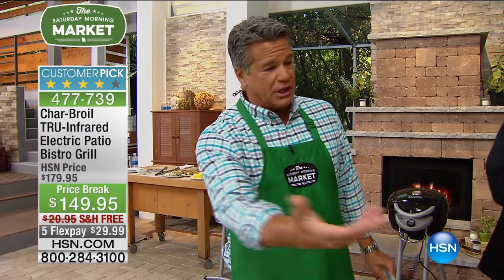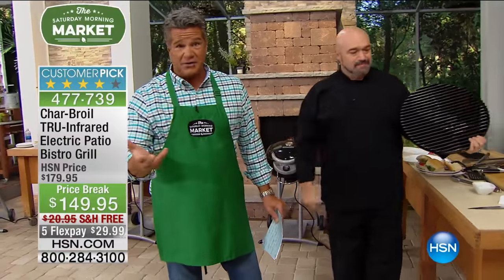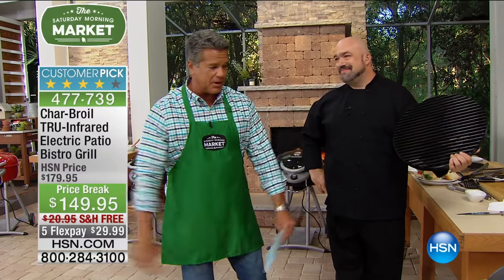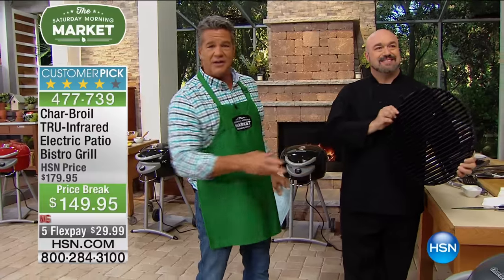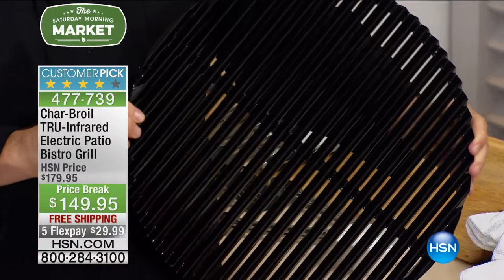It's on Flexbay at $29.99. So if you live in one of those communities that doesn't allow you to have a real gas grill or charcoal, you don't have to. You can fire this up — it gets hot in a matter of seconds, so you're not waiting around. You don't have the explosion of smoke and fire that you're always nervous about.